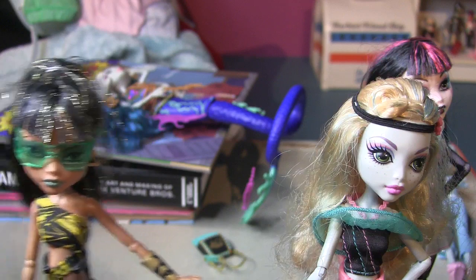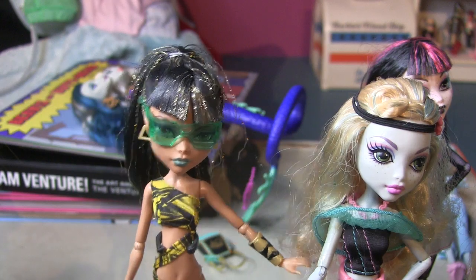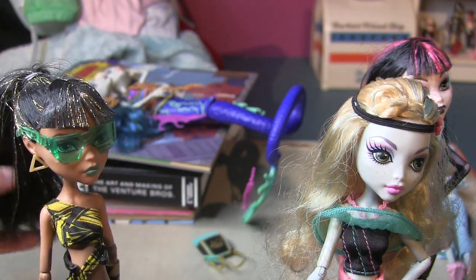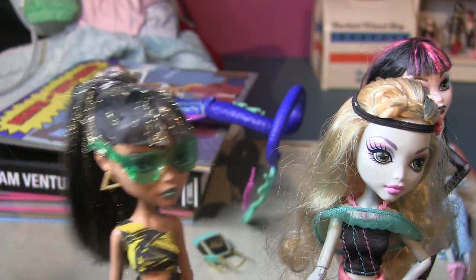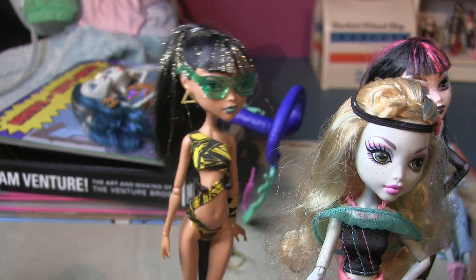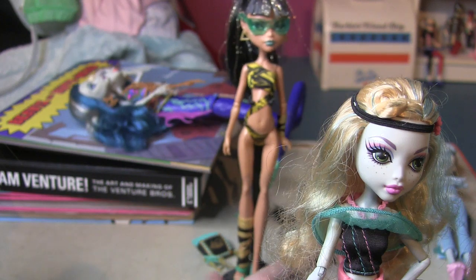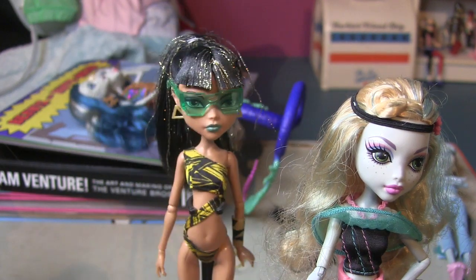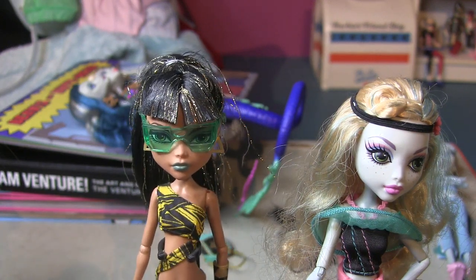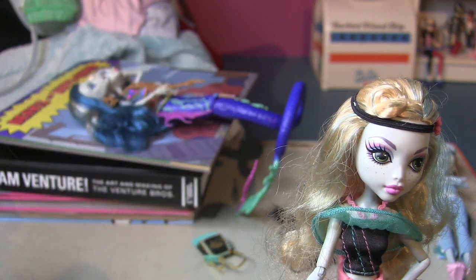Here is another beach Cleo. This one and the Frankie were the first Monster High dolls I ever got — I got them for my birthday from my grandma. She has a really cute ponytail, and her bathing suit is really cool because it's like mummy wrappings. She's got mummy wrappings on her leg too, and pale aqua green lipstick, with triangle pyramid earrings.